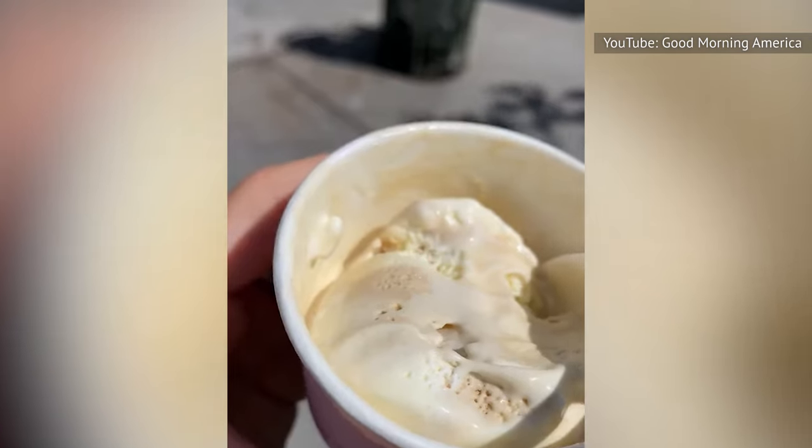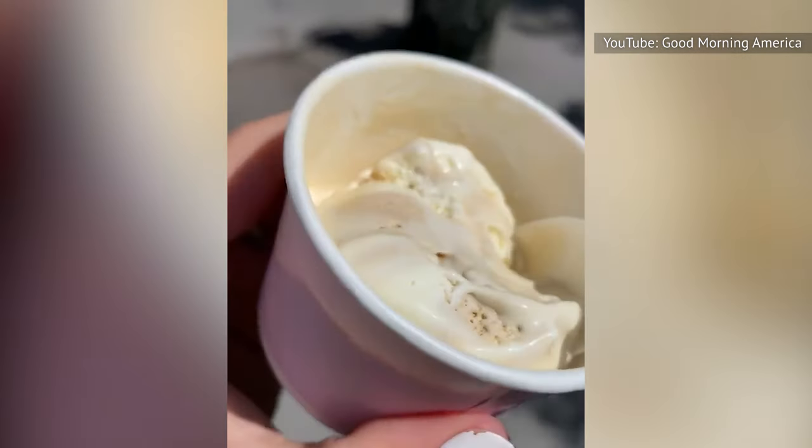Van Leeuwen's coffee ice cream is made exclusively with Big Face Coffee, which was founded by NBA star Jimmy Butler. This ice cream flavor is a limited edition, so be sure to get your hands on a pint before they're all gone.